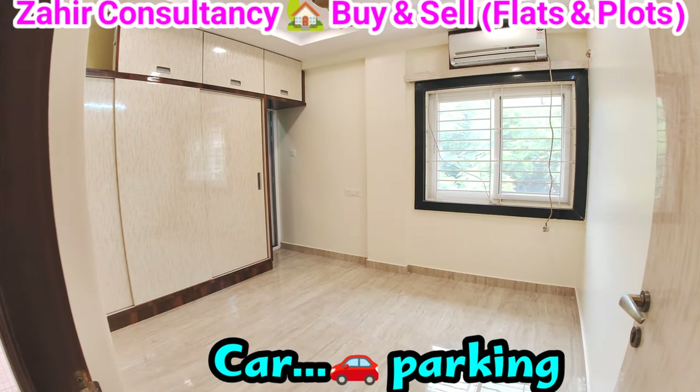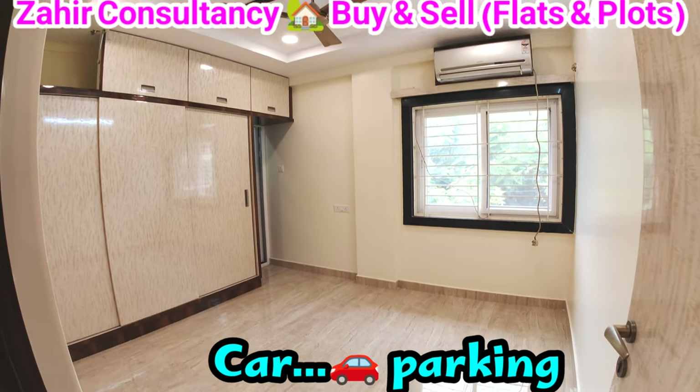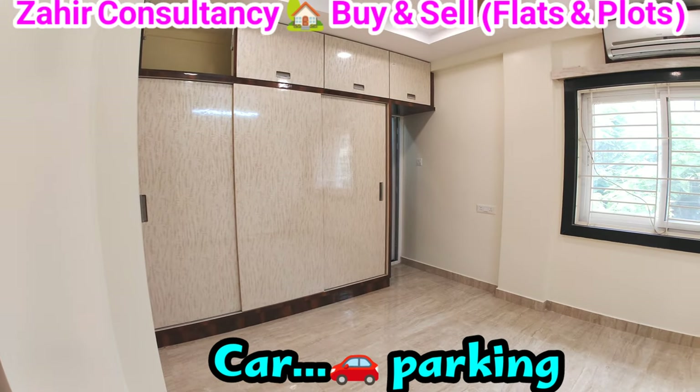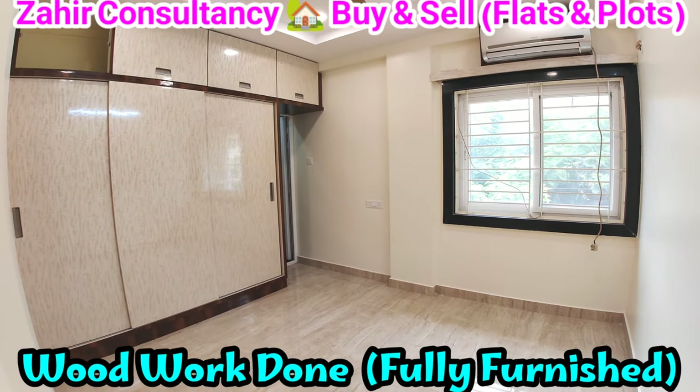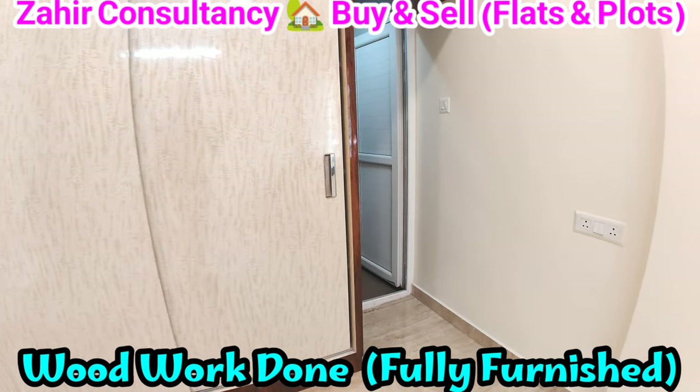Children's bedroom attached with bathroom, with ceiling, full furnished flat. Visakhapatnam, Seethamdhara, near NRI Hospital — flat details and overview.